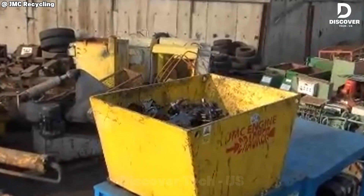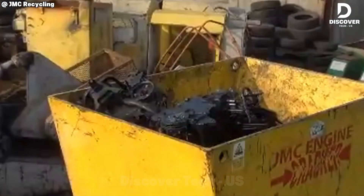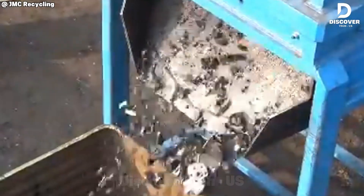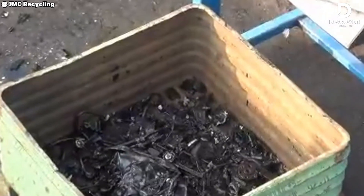The JMC Engine Cracker is engineered for efficient metal recovery, breaking down used engines into separated aluminum, steel, and copper components — ideal for maximizing material value in professional recycling operations.